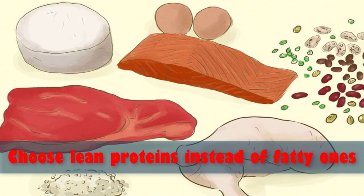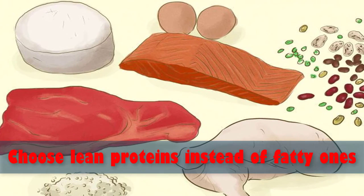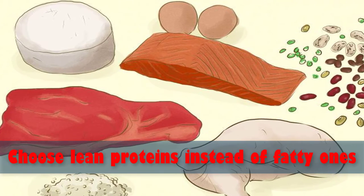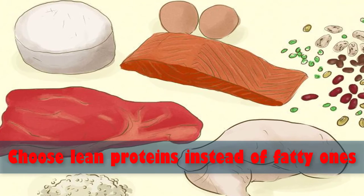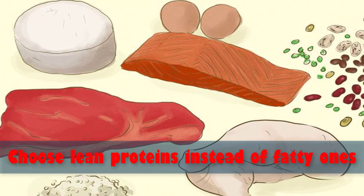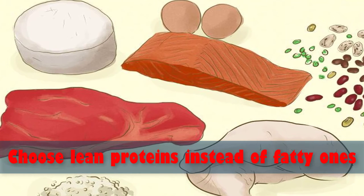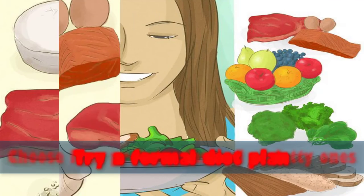Choose lean turkey or roast beef as a replacement. Vegetarians can get plenty of protein from soy, nuts, beans, and seeds. Lentils, legumes, and beans are excellent sources of fiber and protein. Eat low-fat dairy for a source of protein, including low-fat cheeses and non-fat yogurt.